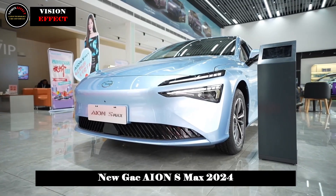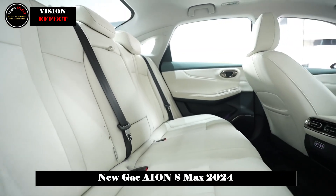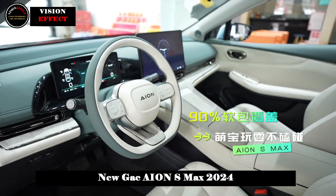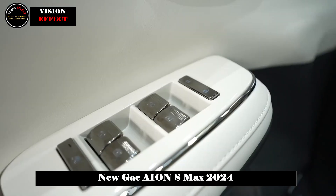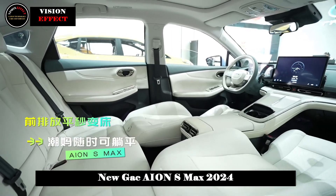It is also worth noting that the front seats of the AION S Max can be folded flat directly. If you get too tired after driving for a long time, you can remove the front headrests and flatten the seats with one click.